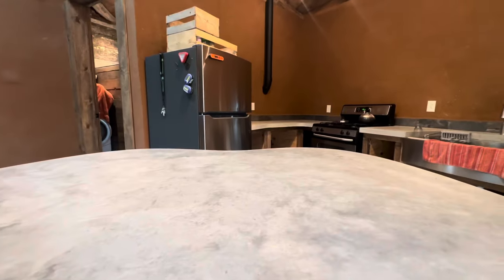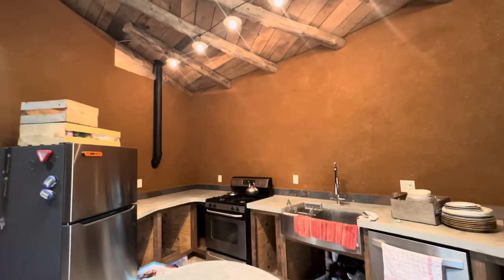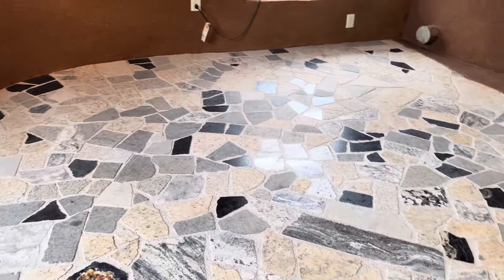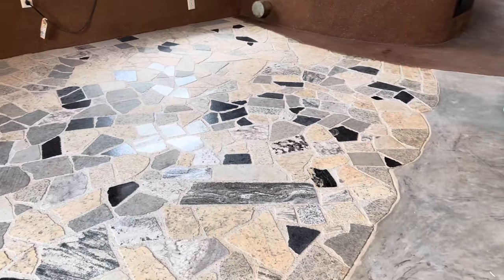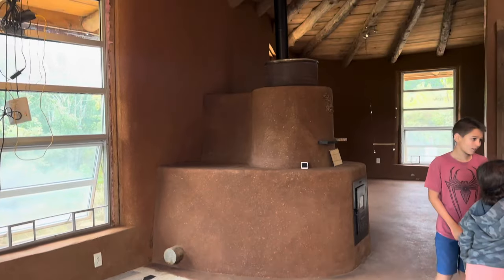I mean, seriously, who wouldn't want to live here? Sean and Laura, this home is stunning. And we just want to thank you again so much for letting us follow your journey and for sharing the final product with everyone.